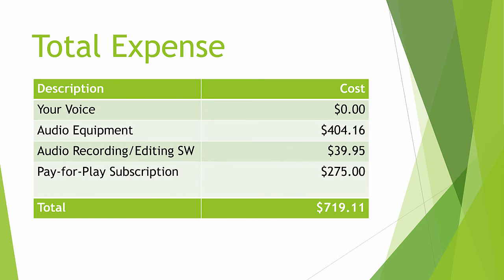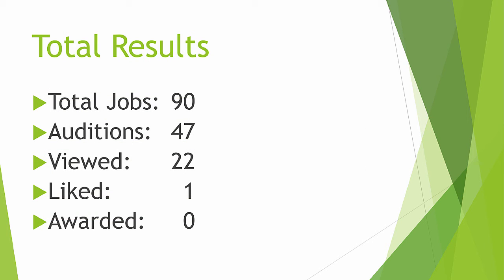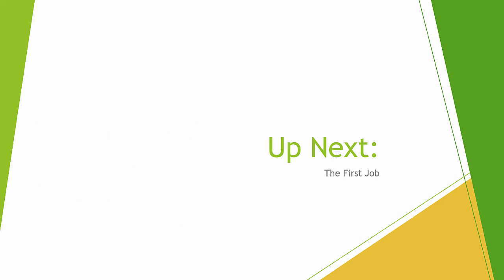So, there you go. If we put it all together: your voice is free, and any voice can do this. The audio equipment is about $400. I paid $40 for audio software. And the pay-for-play subscription is $275. So you're talking about a little over $700 to get into voiceover work. And the results so far for me: I've reviewed 90 jobs, I've auditioned for 47 of them, 22 of my auditions have been viewed, one has been liked, and I have been awarded no jobs. So far, I have made no money at voiceover work. I'm going to post again when I get my first voiceover job via Voices.com using the equipment I've described. I'll see you in that lecture and I'll be very excited.